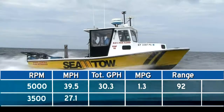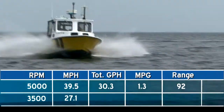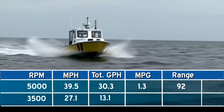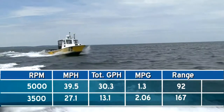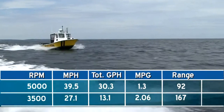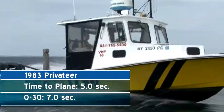Dialed back to a more economical cruise of 3,500 RPMs, we were running at 27.1 miles per hour while burning 13.1 gallons per hour — 2.06 miles per gallon and a 167-mile range. Her time to plane was 5 seconds and her 0-to-30 time was 7 seconds.